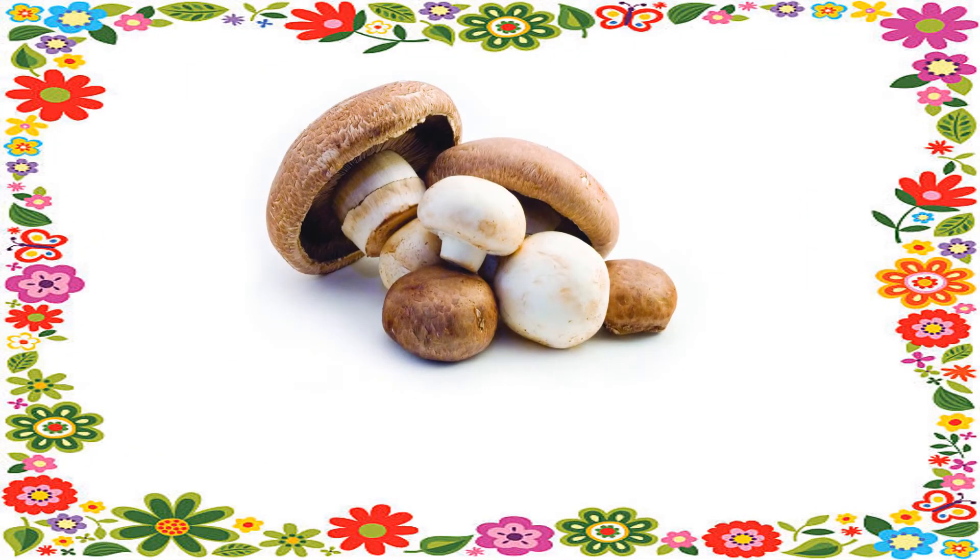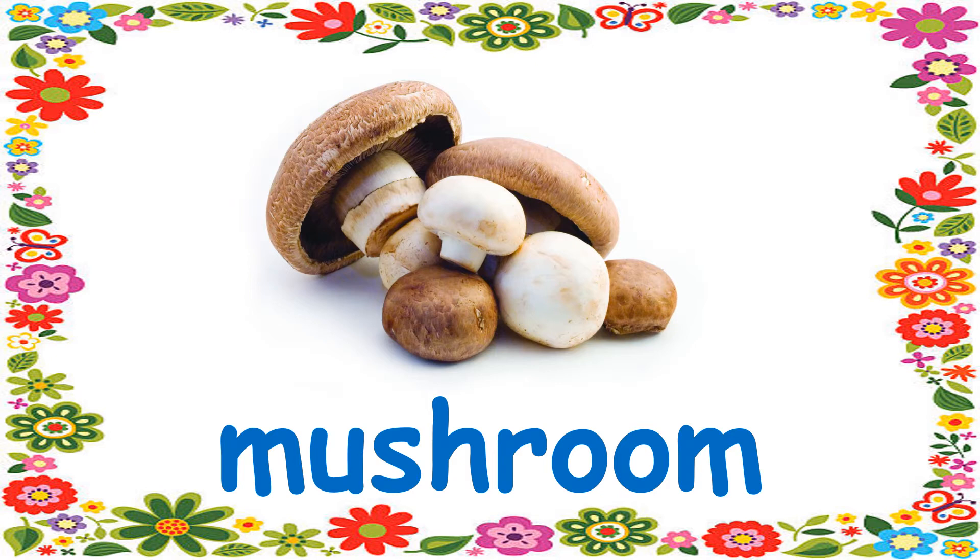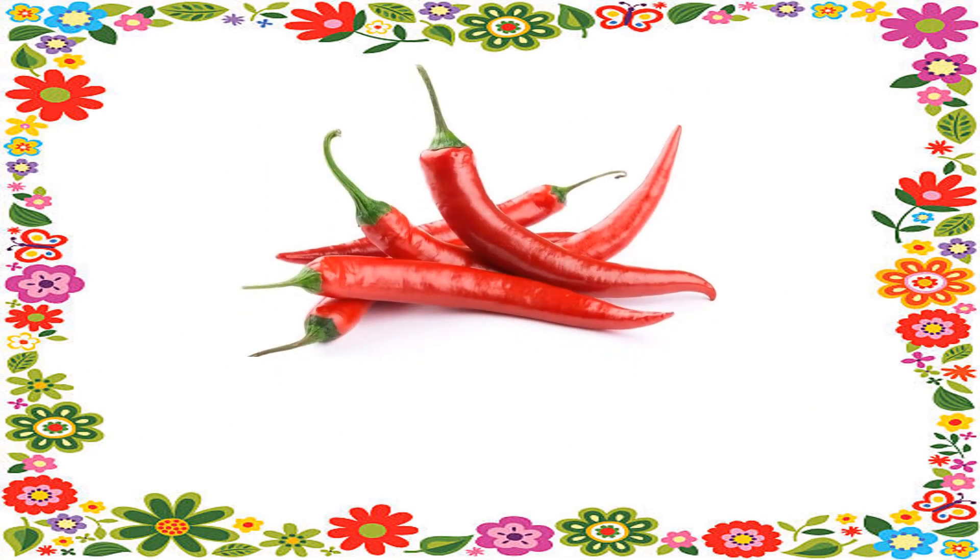Number 8. It's round on top and has a short stem. It's a mushroom. Number 9. It's red and tastes spicy.